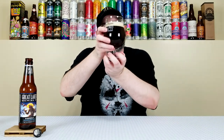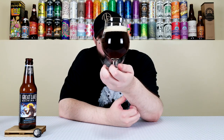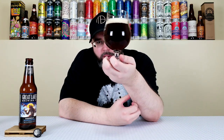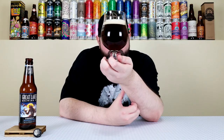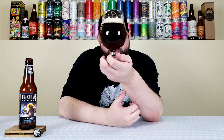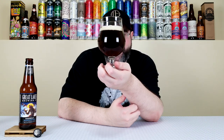I'm sneaking a taste, cheating the whole nine. Wow, that pours out this beautiful ruby red color. On camera it's going to look darker, maybe like a dark ruby red or dark mahogany. I would say like a rust color almost. Very murky, has about a finger of light tan, creamy colored head.